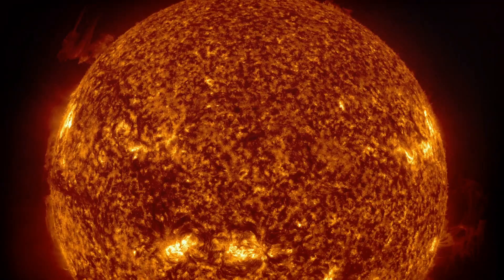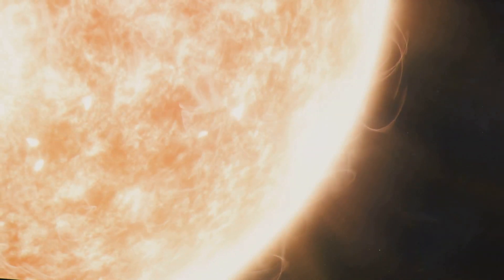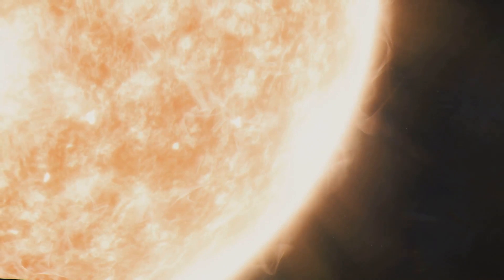Hey there, fellow science enthusiasts! If you've ever stopped to wonder what color is the sun really, then you're in for a treat today! Let's dive into this burning question and uncover some illuminating facts about our closest star.